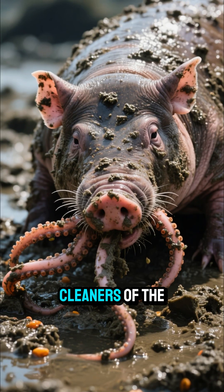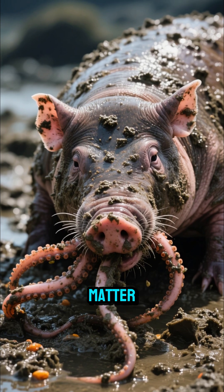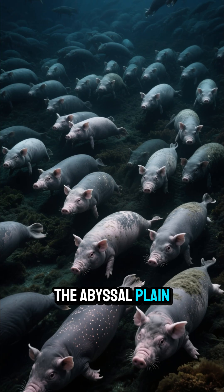These guys are the vacuum cleaners of the deep, using their tentacles to gobble up delicious mud and decaying matter. They travel in huge herds, sometimes in the hundreds, munching their way across the abyssal plain.